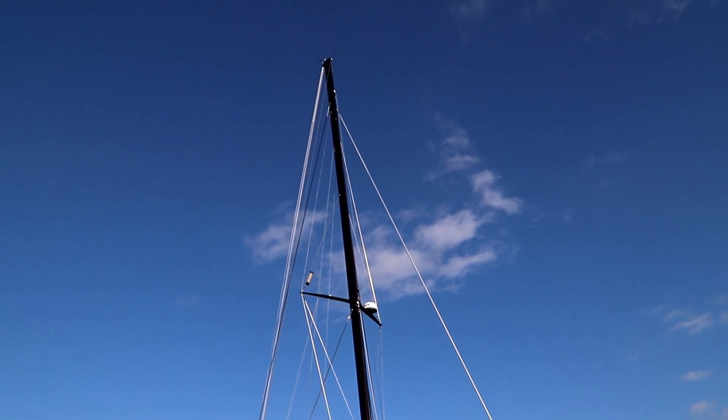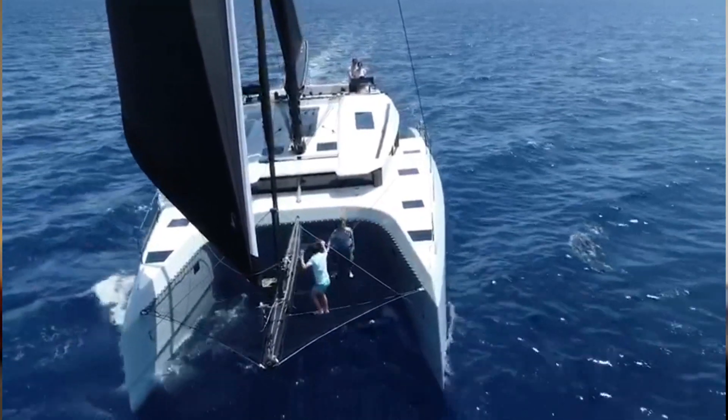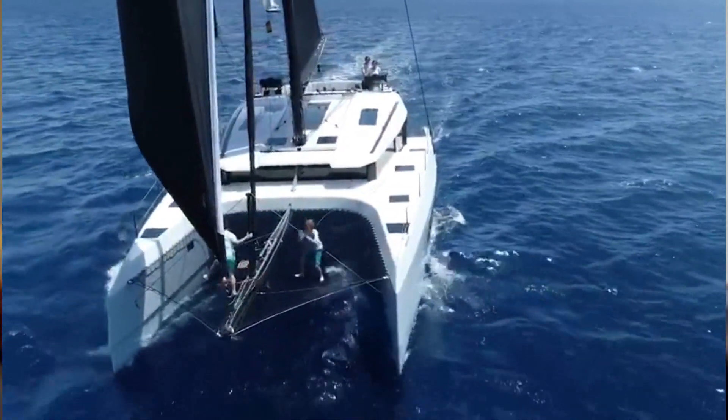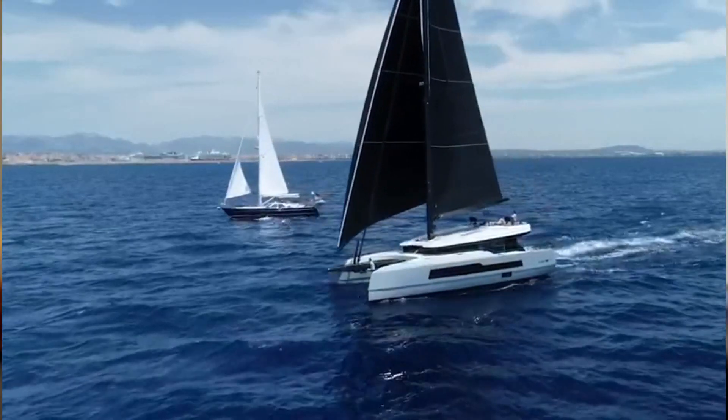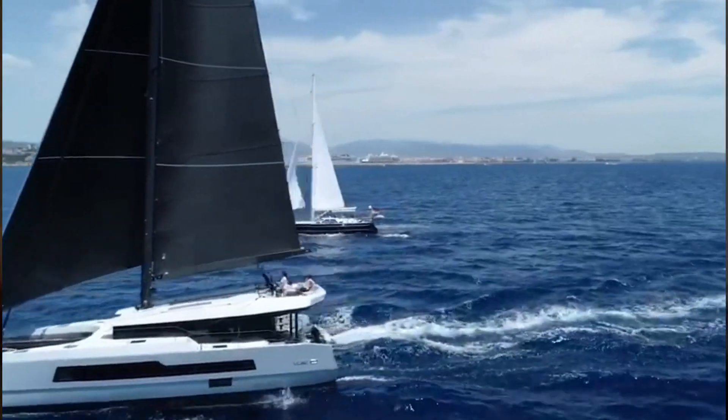The function of this sturdy post is to transfer the downward load into the bridge deck floor. To give you an example, our McConaughey 60 catamaran, which is equipped with a hydraulic jack to tighten the rig, loads can be in the 30-ton range and beyond. Monohulls have keels to keep them upright, hence they have a deep bilge which is ideally suited to seat the bottom of the mast.